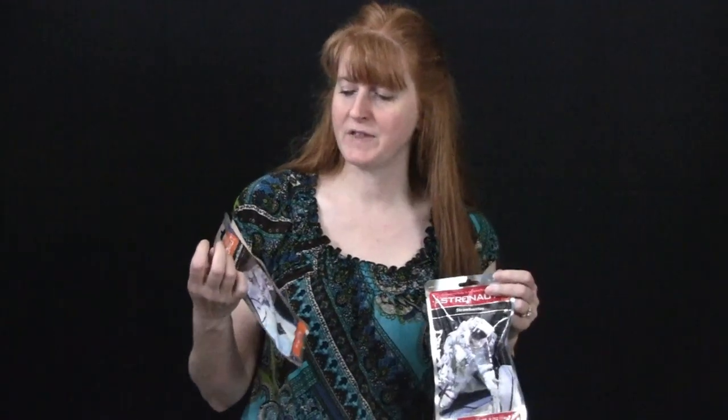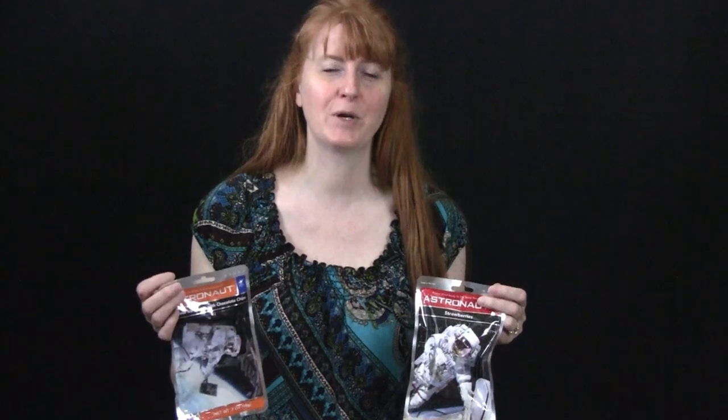Last but not least, you can also eat astronaut food. You can get these probably online — just look up 'freeze dried space food.' I found these at a teacher supply store years ago. We got these as stocking stuffers last year, maybe from Hobby Lobby or a toy store. It's freeze dried food, so this can be a super fun activity for your kids pretending that they are in outer space. The water is taken out of that food — it's dehydrated. Take a look.